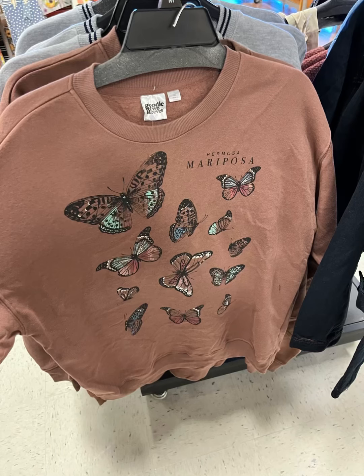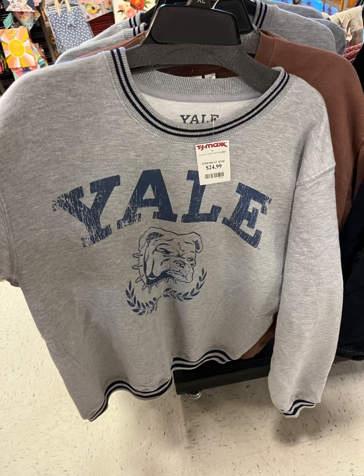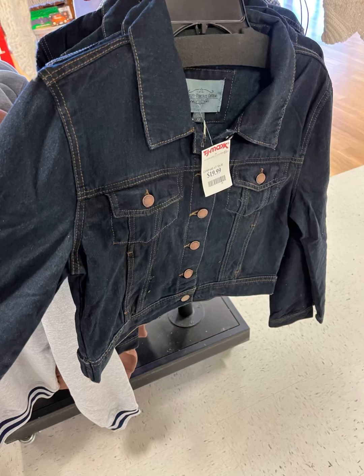I mean, I like that these jeans even have the cut-off at the end. I love a good butterfly shirt — I love butterflies — and I love this fall color, kind of like a deep rose. Here's a little Yale sweatshirt for $24.99. And everybody needs a good jean jacket for the fall — $19.99, that's a steal.